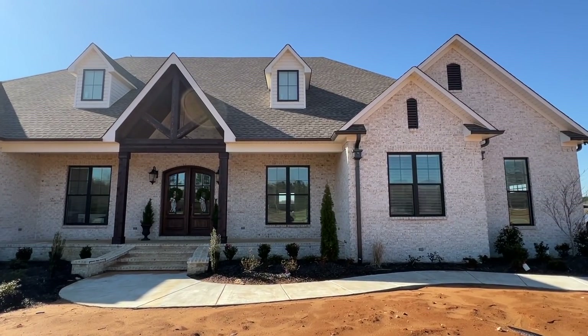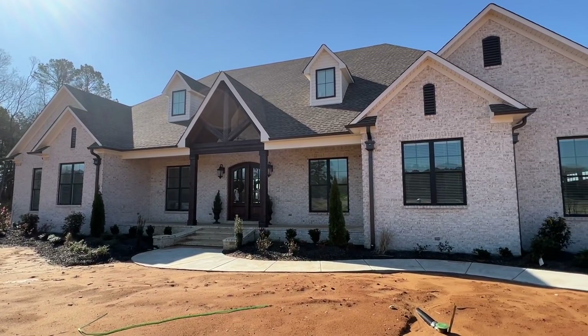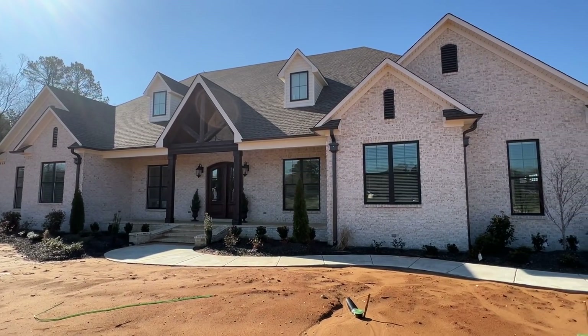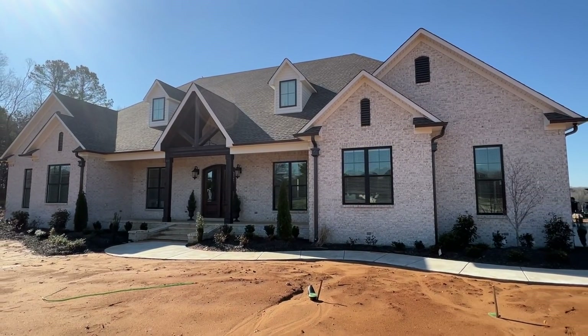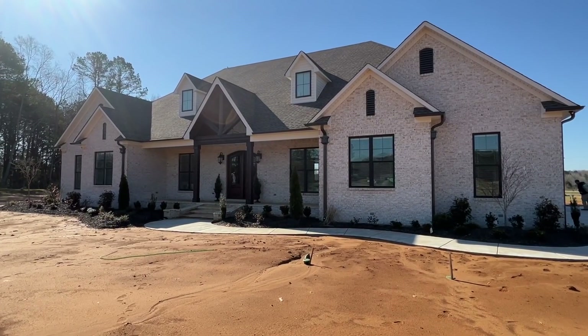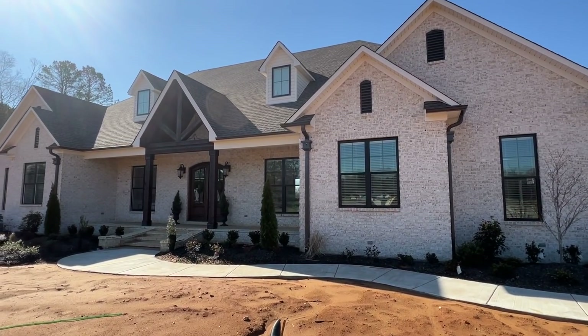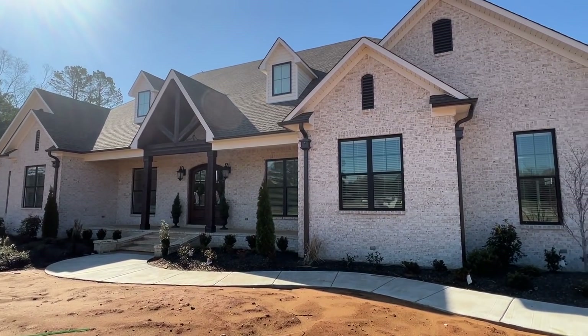I want to mention that if you enjoy these types of site-built tours, you need to check out the site-built playlist. I have several new constructions, even some model homes. I like putting these in because if you're looking to build in the near future, it gives you some really good ideas and lets you see what other people are doing and what looks great.